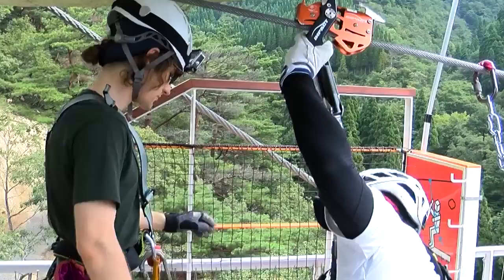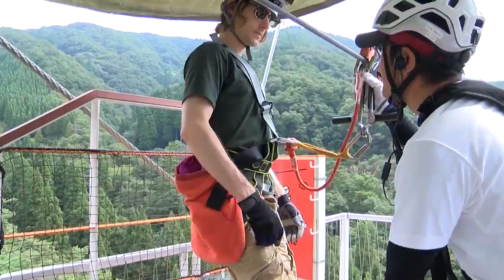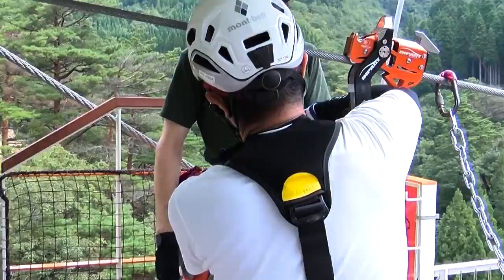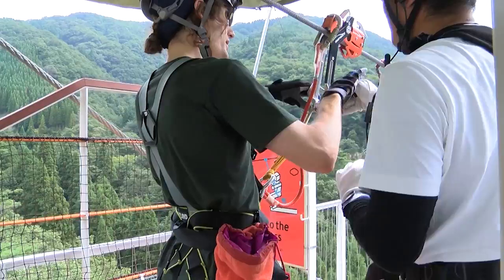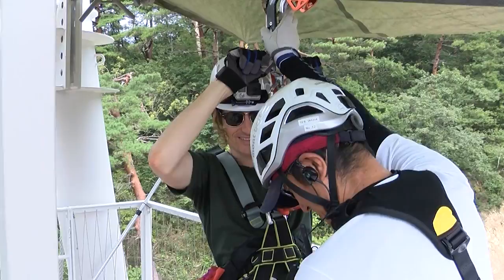He's about to start the mega zipline. Relax, relax. Three, two, one — go!